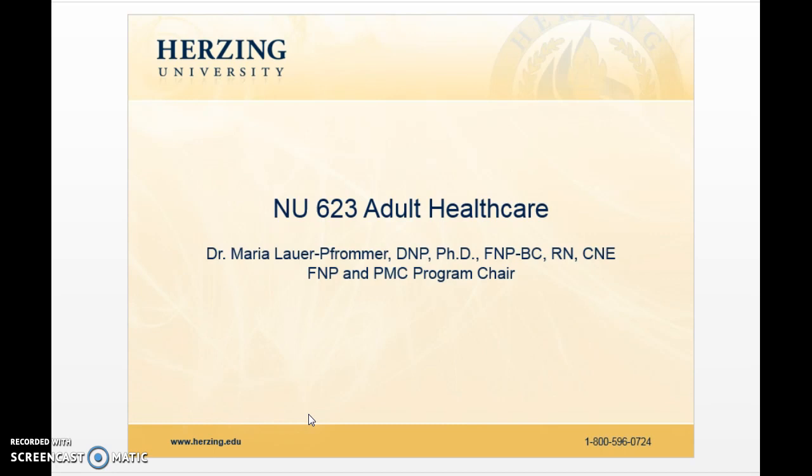A little bit about myself: I am a board-certified Family Nurse Practitioner through ANCC. I am also a Certified Nurse Educator with the National League for Nursing. In 2011, I received my PhD, and then in 2015, I earned a DNP from Duke University, in which I received an 85% scholarship.